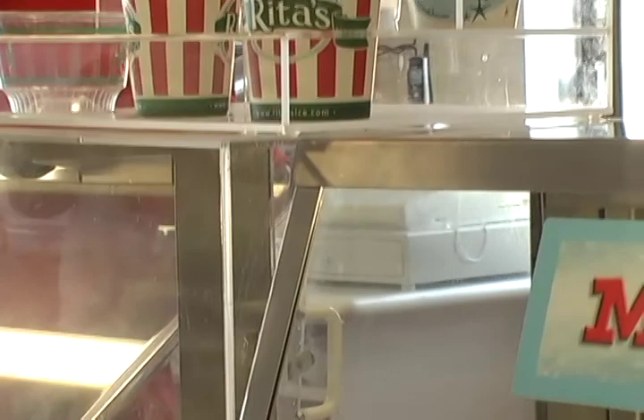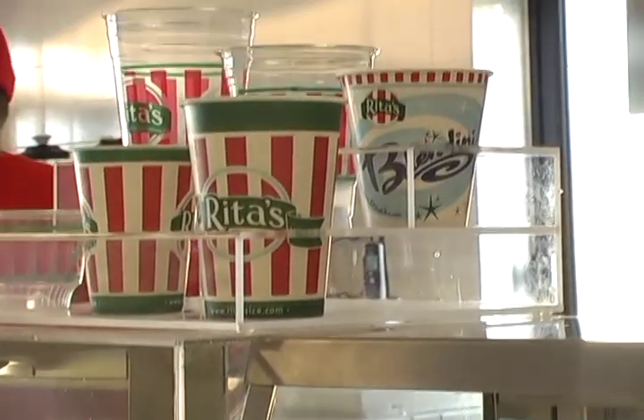Hi, this is Jane from Rita's, and we're inviting you to join us for our open mic night on Tuesday. We're going to have tons of bands, maybe 20 or so. It's going to be a nice, chill, relaxing atmosphere with tons of kids from our local high school in Bartow.